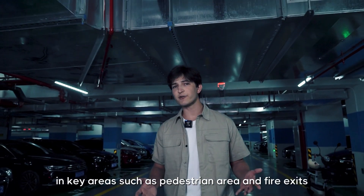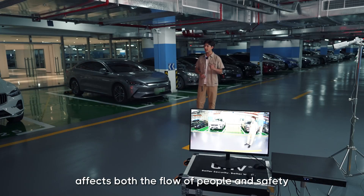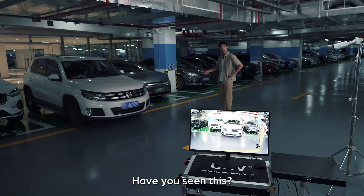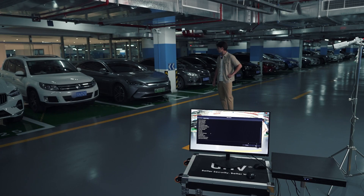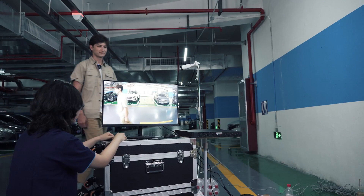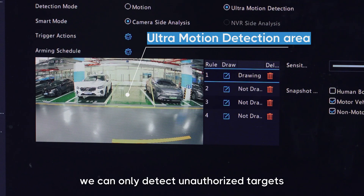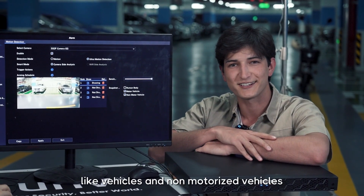Illegal parking in key areas such as pedestrian areas and fire exits affects both the flow of people and safety. By defining the desired area in the interface, we can detect only unauthorized targets, like vehicles and non-motorized vehicles.